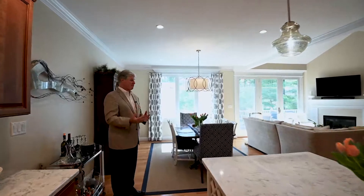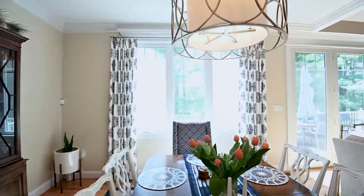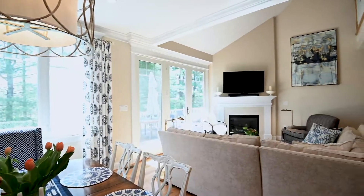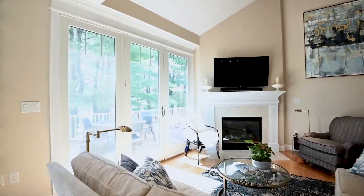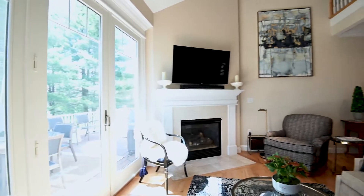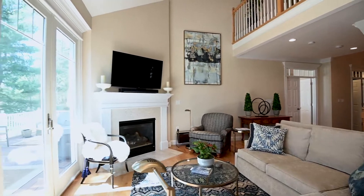The dining room features crown molding and hardwood flooring, with lots of natural light because the back of the condo faces south toward the golf course. There is low-E glass so you won't have any staining on the furniture. That flows to the living room, which has a gas fireplace and a lovely mantel.